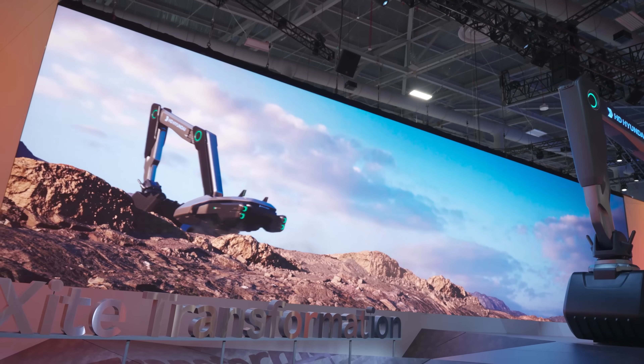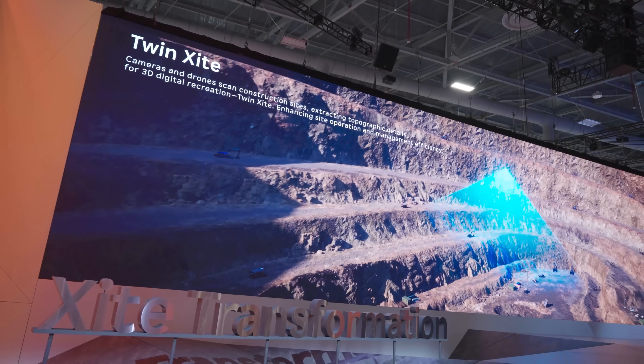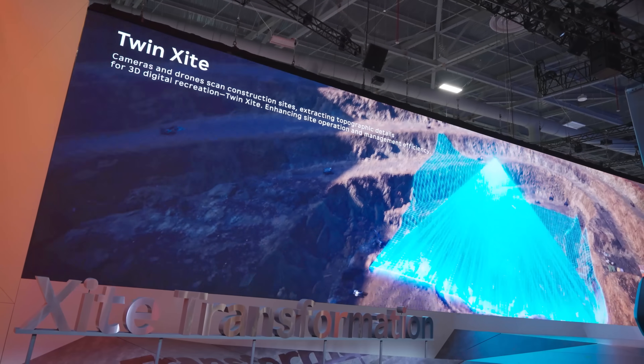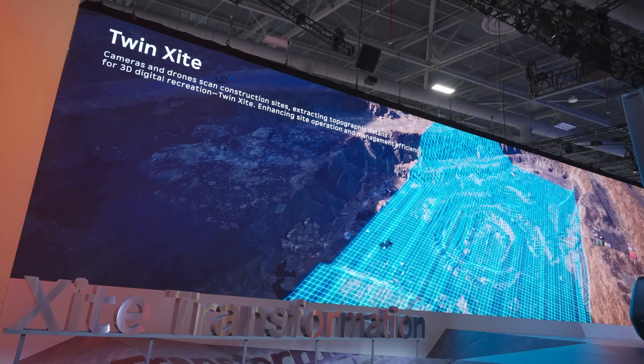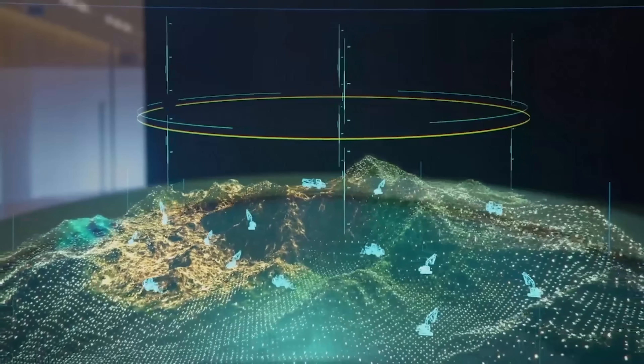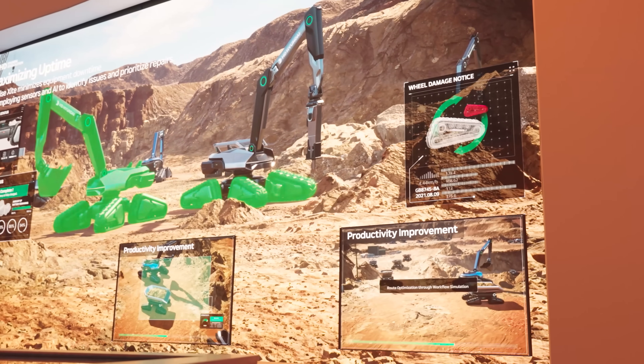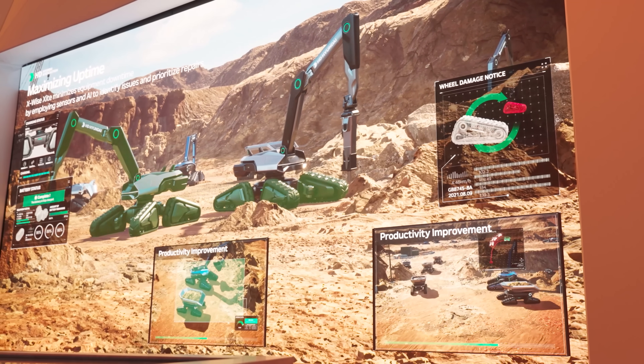Before HD Hyundai deploys a fleet of excavators, heavy haulers, dump trucks, and other vehicles, it needs to get a lay of the land or sea. To do this, HD Hyundai deploys an army of drones to scan every nook and cranny of a site. Not only does this create a detailed digital map, but it helps HD Hyundai flag dangerous areas where equipment dare not tread. Once a detailed map is created, HD Hyundai can deploy a small army of equipment to get to work — that's where the story around Future Sight begins.